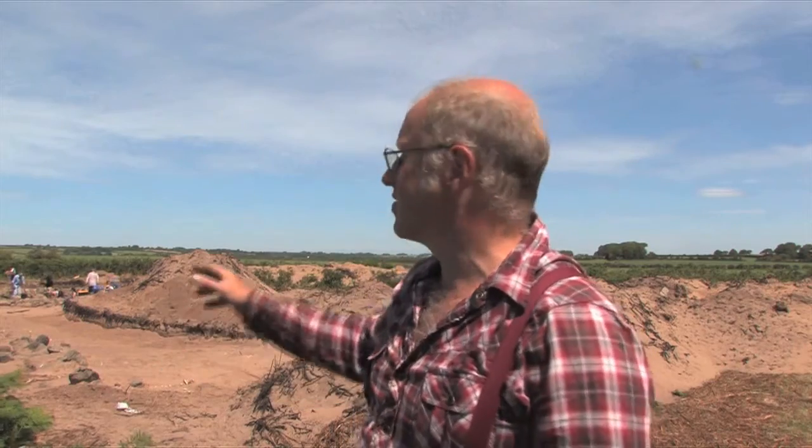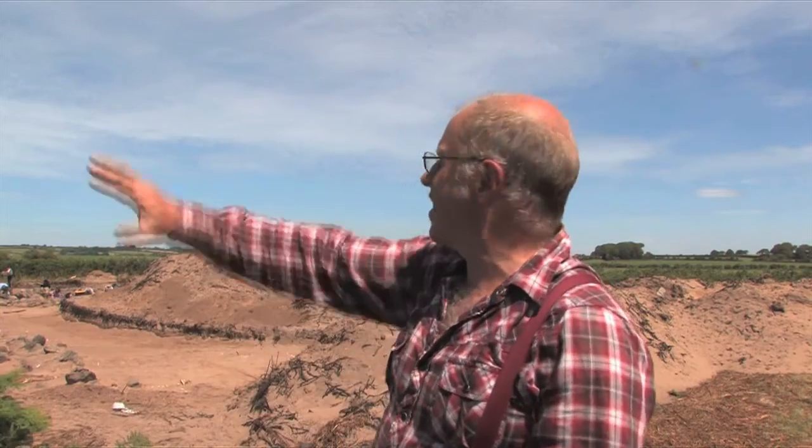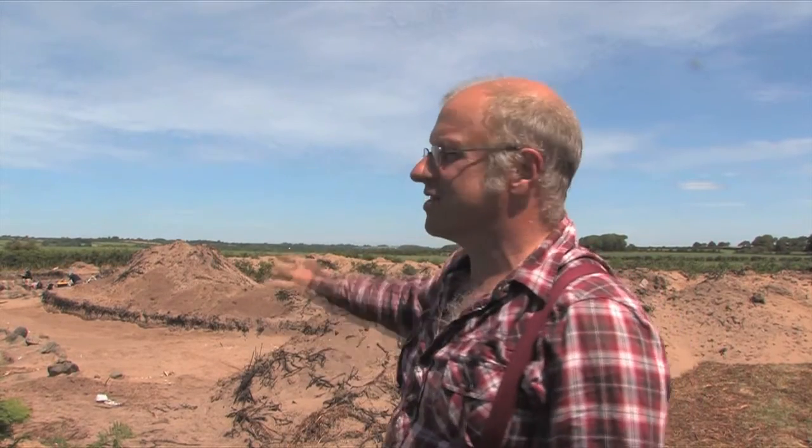Our excavation here started because we knew that there was a Roman lead coffin found within the field somewhere here, but we didn't know exactly where. It was found in the 1870s and there are two different records which put it in different places. So we did a big area of geophysics across all these fields here to try and find where the lead coffin was. Of course we didn't find where the lead coffin was — what we found was this medieval landscape buried underneath the sand.